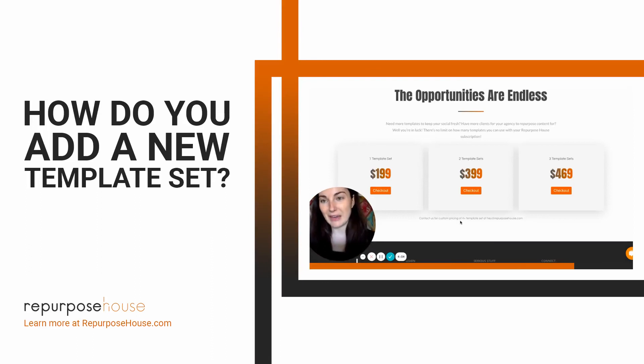We have some clients that have over seven templates under one of their plans because they either have a lot of brand diversity or they just want a lot of design options to be able to choose from.